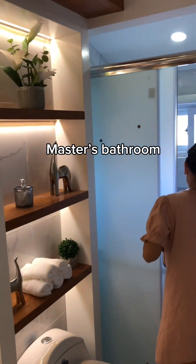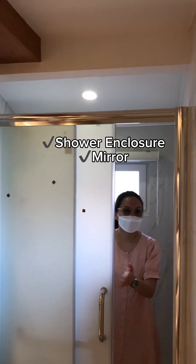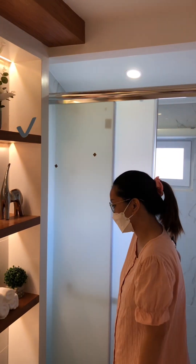And the master's bathroom. Shower enclosure, mirror, those lights, and even these layers.